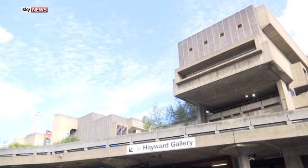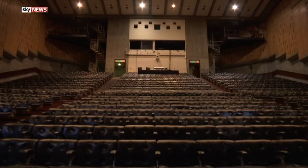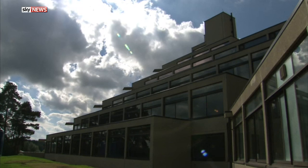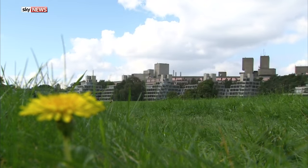There's certainly been significant interest in the tours. Tickets to look around the classically Brutalist Southbank Centre in London sold out in one day. And while structures built from slabs of concrete may not be everyone's cup of tea, the National Trust is keen to convince detractors they're much more than blots on the landscape. Emma Birchley, Sky News, Norwich.